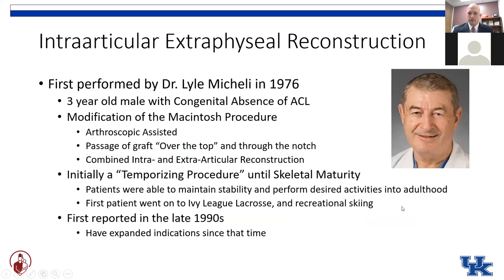Dr. McKaylee, my fellowship mentor from Boston Children's Hospital, first performed the surgery back in the late seventies. Initially patient number one was a three-year-old male with congenital absence of his ACL — much too small to even think about drilling tunnels across. He performed a modification of what was called the Macintosh procedure, which was a lateral extraarticular tenodesis that has since fallen out of favor. He modified it by using arthroscopic assistance to guide placement of the graft, passing the graft over the top position to the notch, using a combined intra- and extraarticular reconstruction.